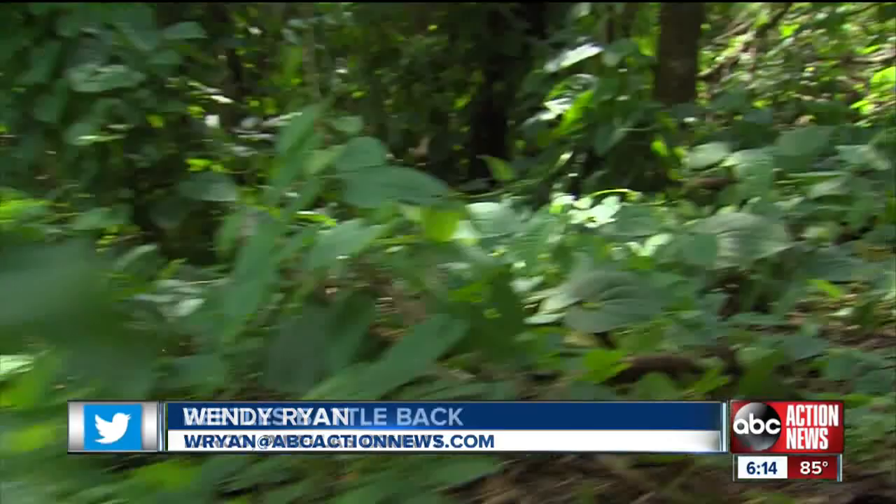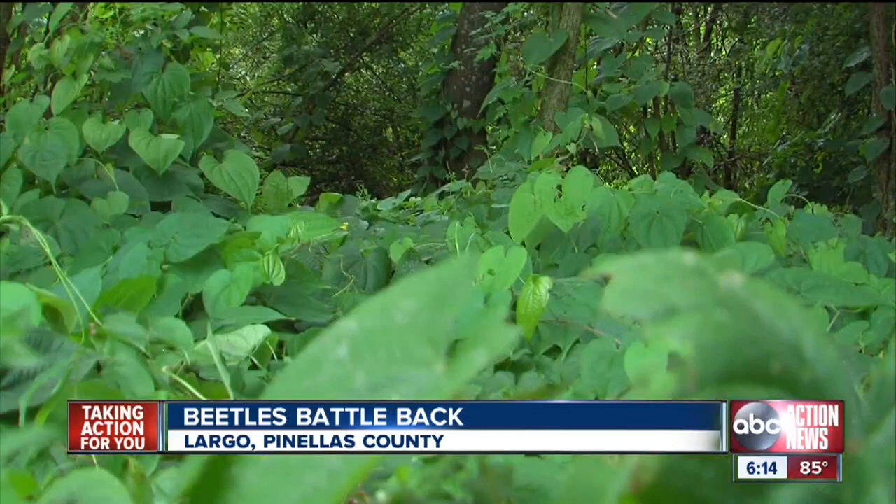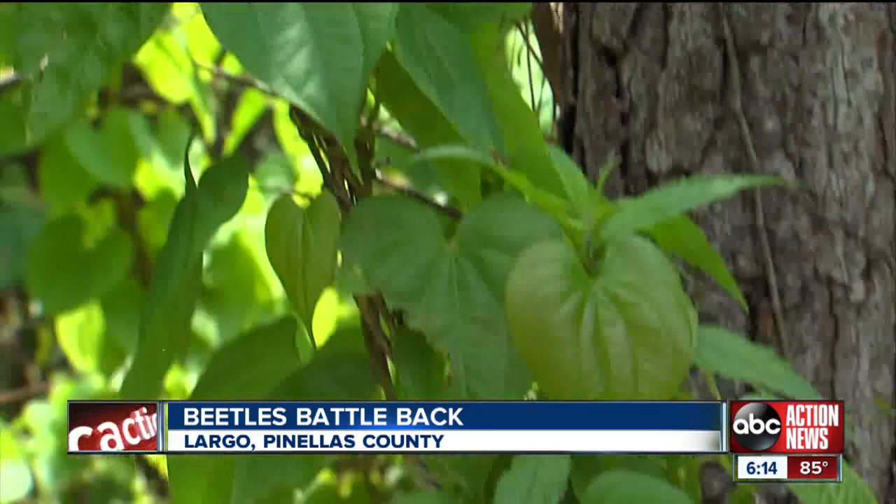Take a walk around Largo's Central Park Nature Preserve and you will notice these heart-shaped leafy plants. Problem is, they don't belong here. Somebody probably thought they were a good-looking vine when they went to Asia and brought them back here. The air potato vine is considered the most invasive species in Florida. Once it makes itself at home, it overtakes and kills native plants.